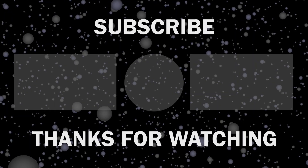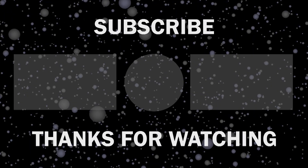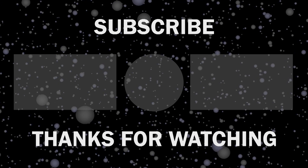Throw all your thoughts in the comments, give this video a thumbs up, and subscribe to our channel to keep yourself updated with all the latest tech news.